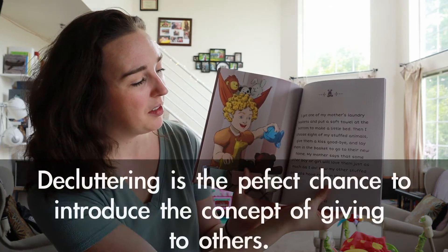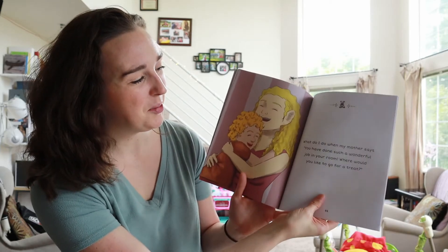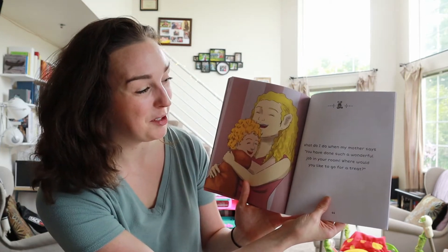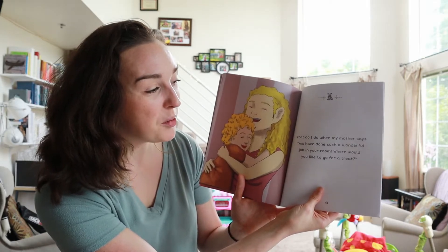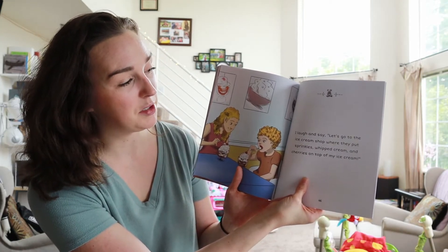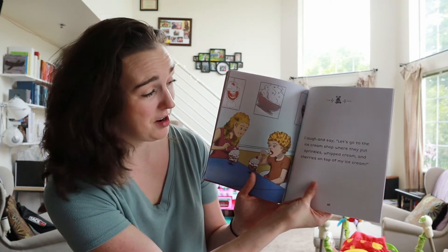But what do I do when my mother says, pick up your clothes? I play the seek and sort game. I find all my dirty clothes and put them in the laundry basket. Then I find all my dress-up clothes and put them in the dress-up basket. I put my clean clothes away on the shelves in my closet.